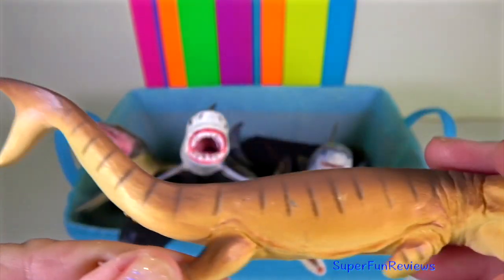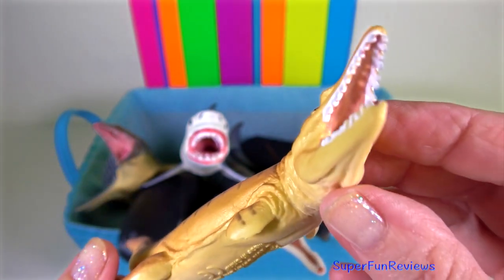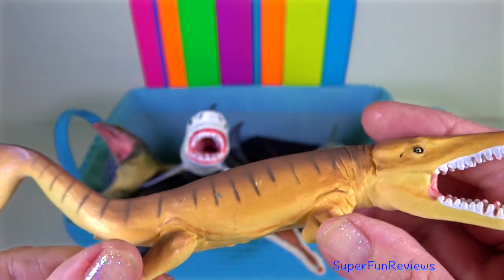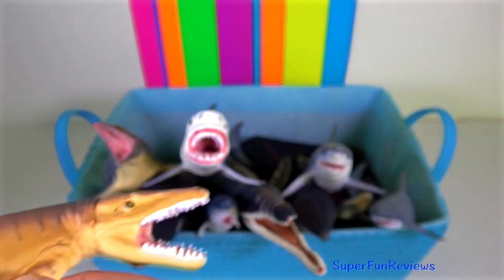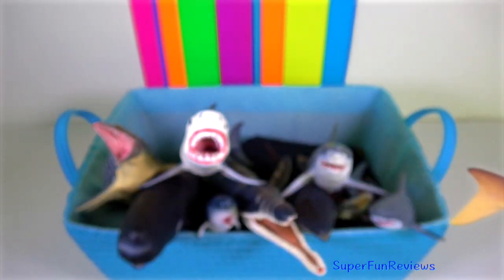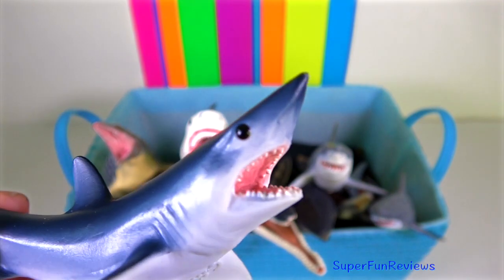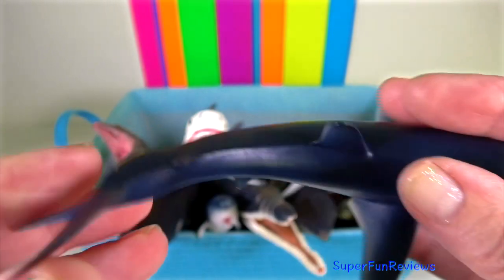Plesiosaur — it had a different shaped skull with a longer, shallower snout, and specialised in eating other marine reptiles. They roamed the seas 150 million years ago, and their skull could grow to 1.2 metres.